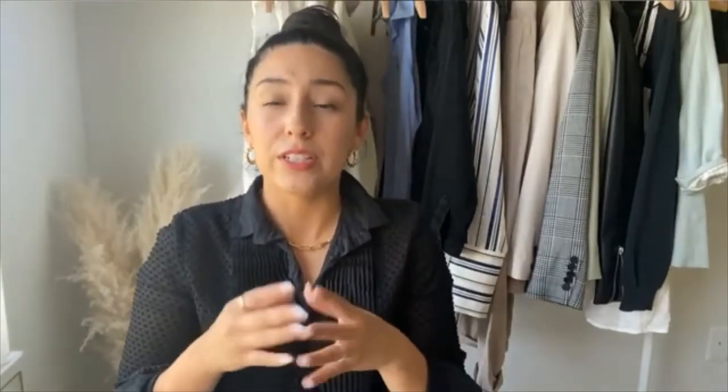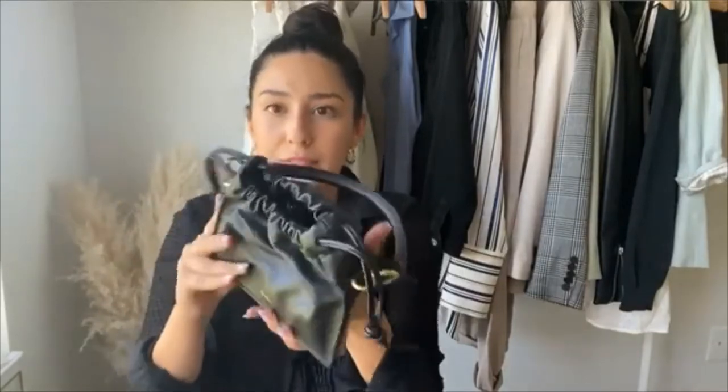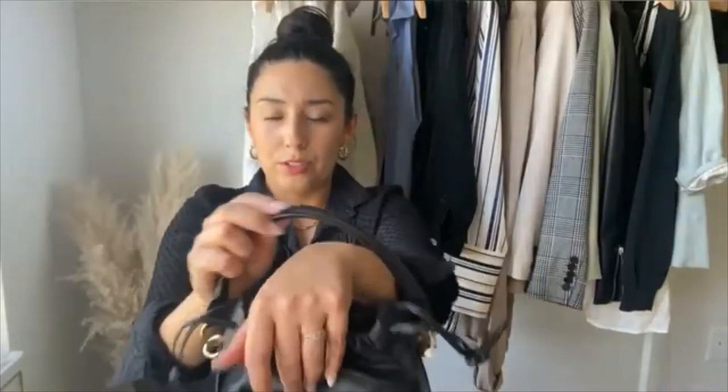The next one is going to be Bottega Veneta, which has been a hot brand the past couple of years — specifically a couple of summers ago. I loved the dumpling bag — it's this squishy one. I wasn't willing to spend that much money on a clutch bag. So when I saw this Yusefi one, I thought it gave me a similar vibe, because if you can see, it has like this scrunched-up look. You can open it, and it comes with a strap and a small one, so you can wear it multiple ways — in the crook of your arm, under your arm, or as a crossbody — which is actually more ways than the Bottega Veneta one.